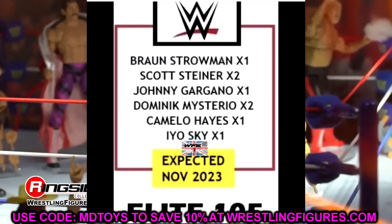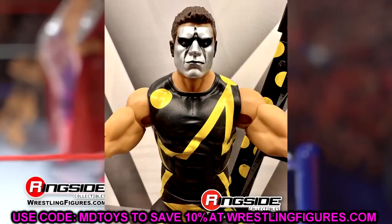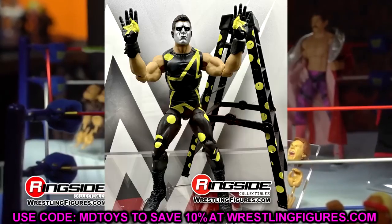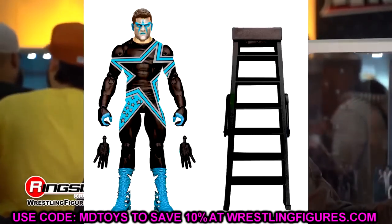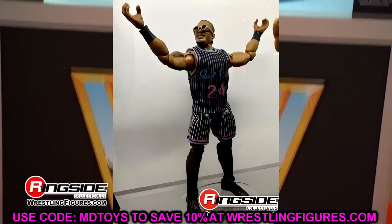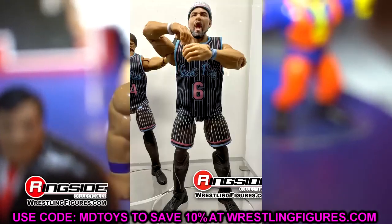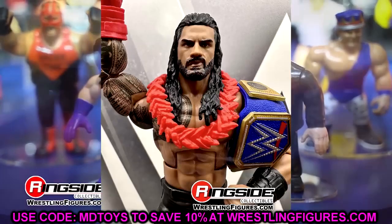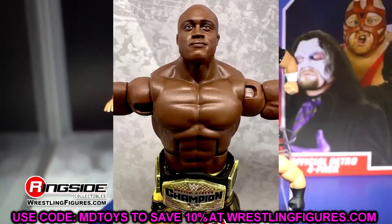Now let's run through Elite 103 and 104 as well. In WWE Elite Series 103, which we saw at WrestleMania at the superstore, you have Stardust — also the chase figure — featuring the WrestleMania 32 Dusty Rhodes tribute Cody/Stardust Elite with a blue and black chase variant. You also have Liv Morgan in the black and green figure, the Street Profits with Montez Ford and Angelo Dawkins in those Miami Vice Kobe and LeBron jerseys, which look sick. Then there's Roman Reigns with the point and finger, Roman decals on the boots, and Bobby Lashley in black and yellow with the United States Championship.